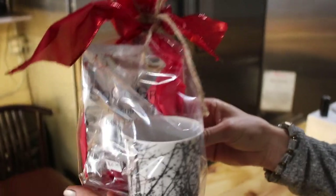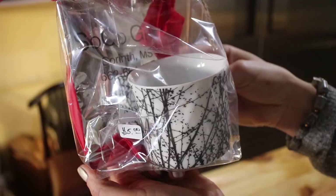Oh, cute. Look, they're little gift bags. How sweet — a little cup with a little coffee, one single pouch. That's cute. All right, so let's go across the street and check out what they're doing. See ya. Bye-bye.